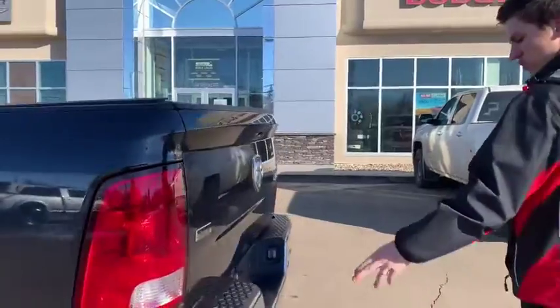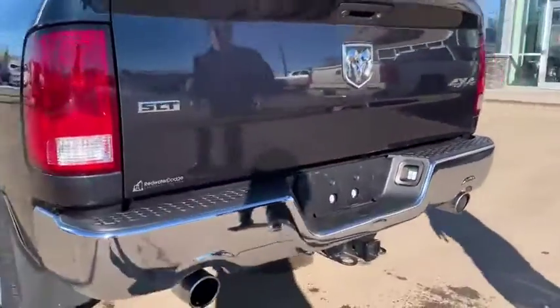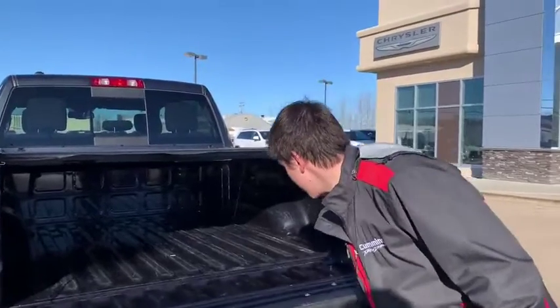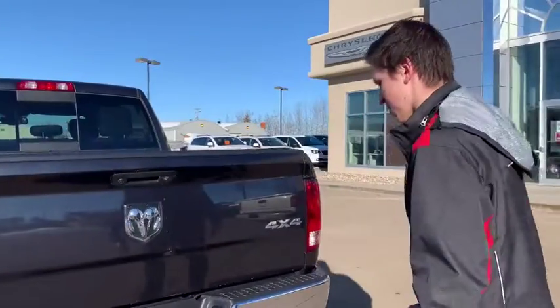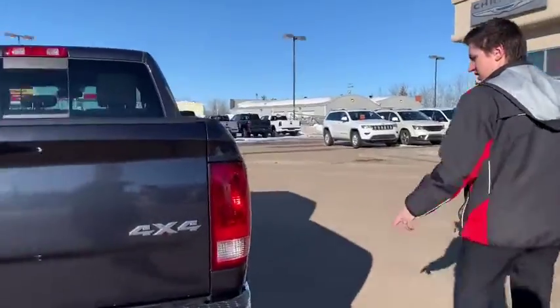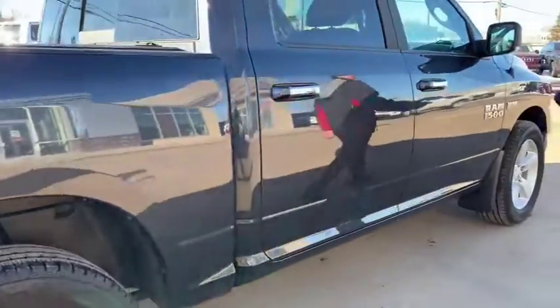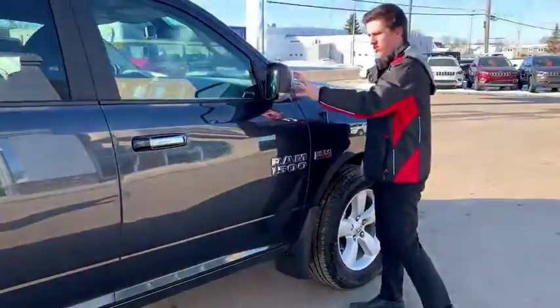Let's head around to the back — dual exhaust, hitch receiver, backup camera, and a beautiful box in pretty good condition as well, I must mention. Coming around to the side, very good tires with the Duelers on there.